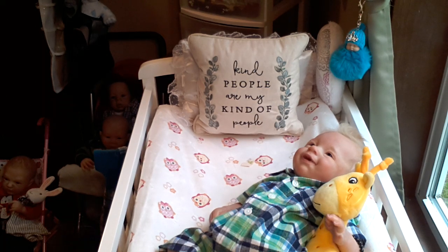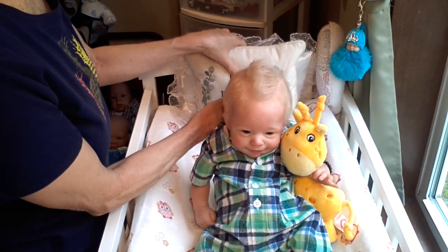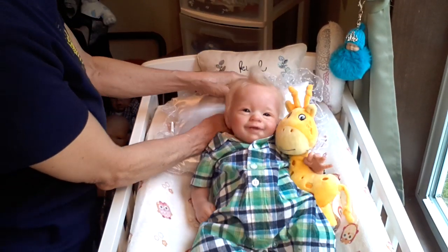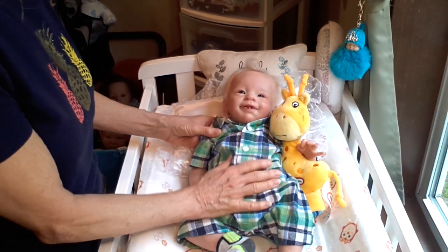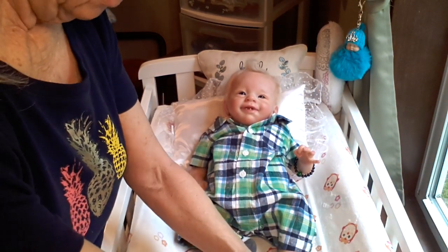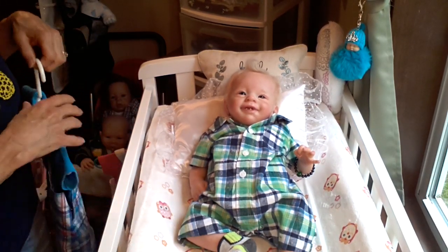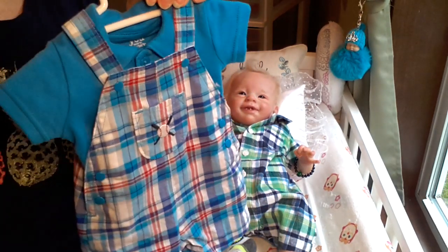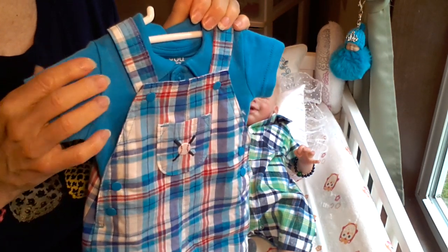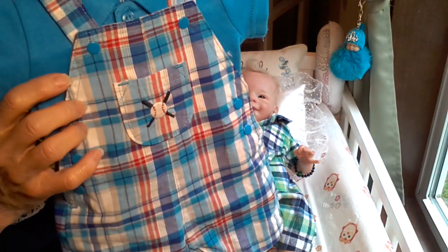We have cheeky little Dougie back in the nursery. He's been in the nursery, but I don't think I've had him on video for about a week or so, and so I thought it would be fun to bring him on as well as my little Sunny girl. So we'll take his giraffe lovey away, and I'm going to show you what we're going to be putting on our adorable little cheeky Dougie.